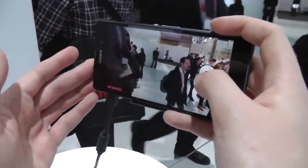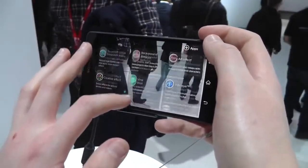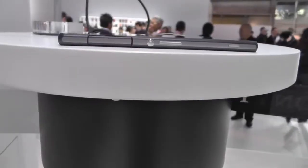Even with the challenging booth lighting here, it looks pretty good on the display. Besides that, you're looking at some familiar features. You've actually got Vine built into the camera app, which is worth mentioning, and you can record Vines from directly within the app, which is pretty cool.